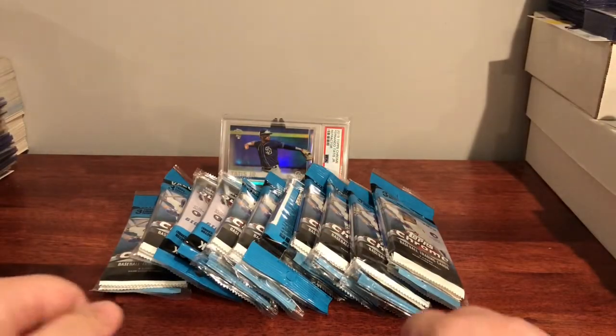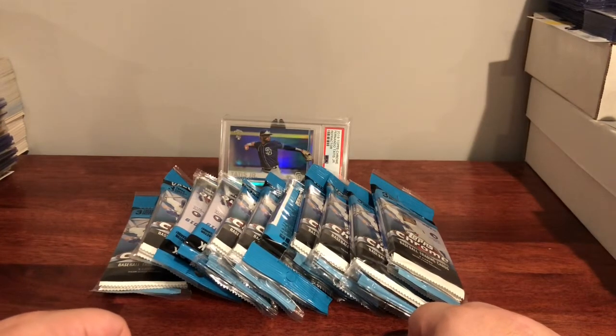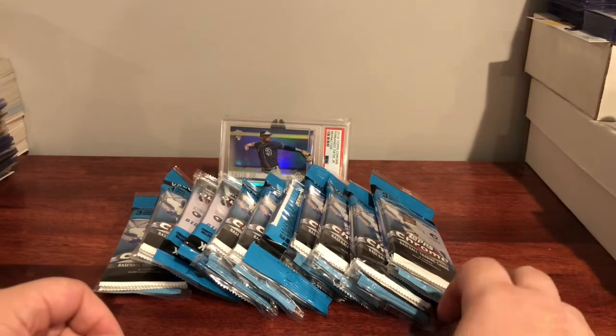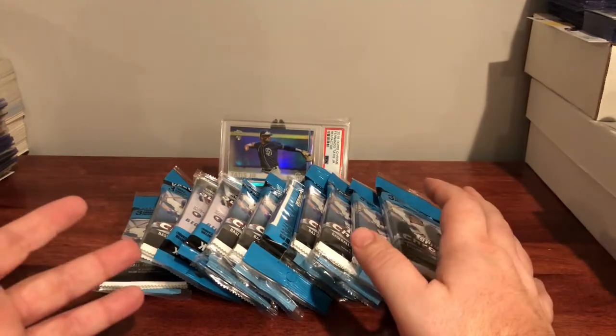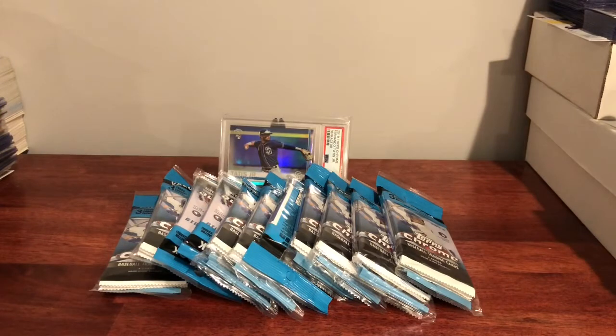Good afternoon and welcome back to another video on the channel KJ Collectibles. We've got a little bit different stuff going on today — got ourselves a tripod as opposed to just using a camera or my phone and one of these little stands. Trying to do things a little bit differently, trying to step up and make it a little bit easier and hopefully make it a better experience for the viewer.